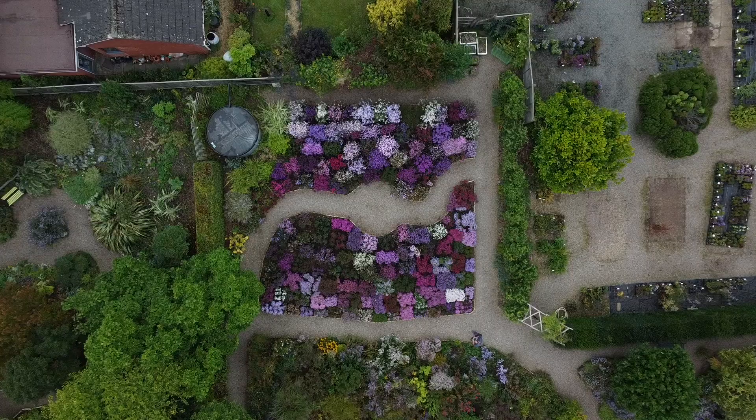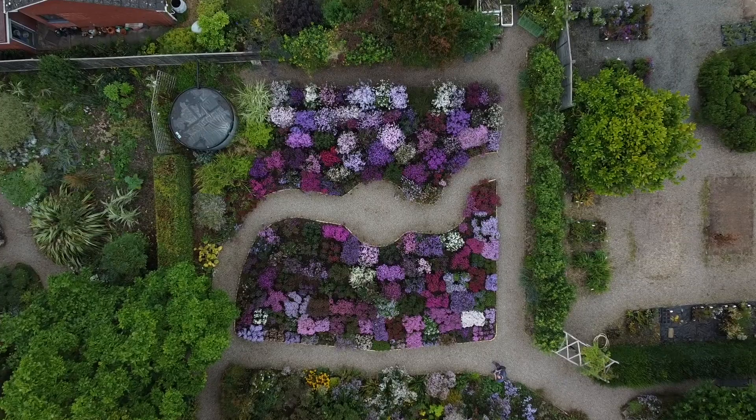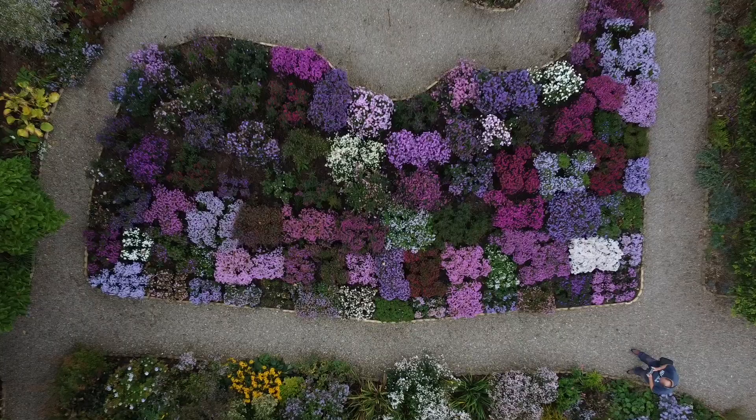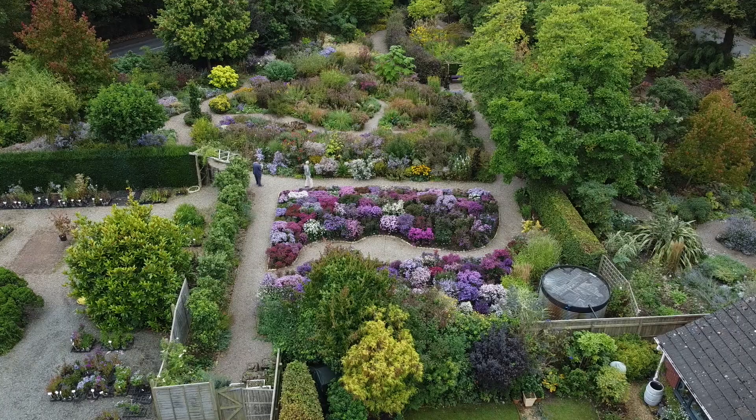But the highlight of any visit must be the national collection of Michaelmas daisies. The asters look absolutely stunning in so many shades of pink, purple, and white. The whole diversity of the garden comes to light.